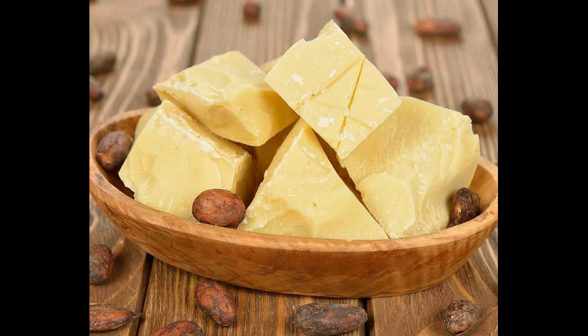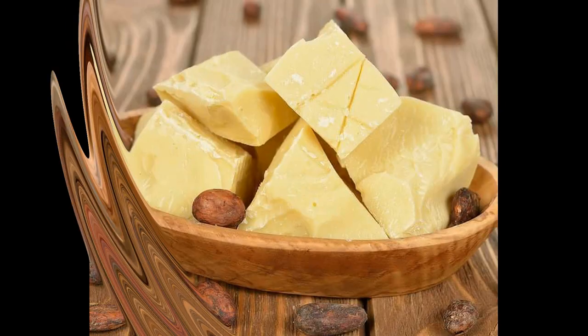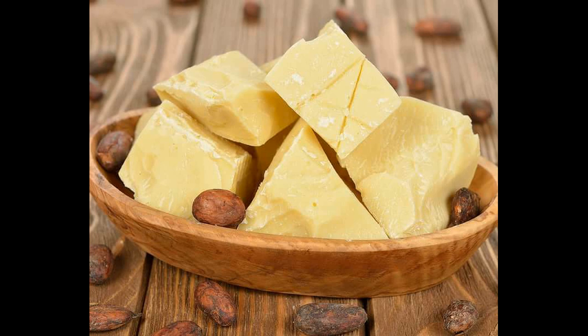Si vous avez des astuces pour prendre soin de vous ou d'autres façons d'extraire le beurre de cacao, laissez-nous des commentaires pour partager avec ceux qui souhaitent se lancer dans l'extraction ou la fabrication de cosmétiques faits maison. J'espère que cette vidéo vous aura plu et été utile. Likez-la, partagez-la sur vos réseaux sociaux, et si c'est la première fois que vous me voyez, n'hésitez pas à vous abonner et cliquer sur la cloche de notification. Merci d'avoir regardé, prenez soin de vous et bonne journée.